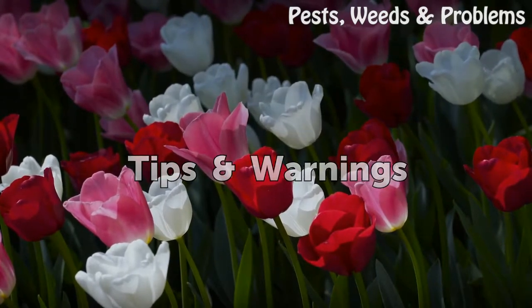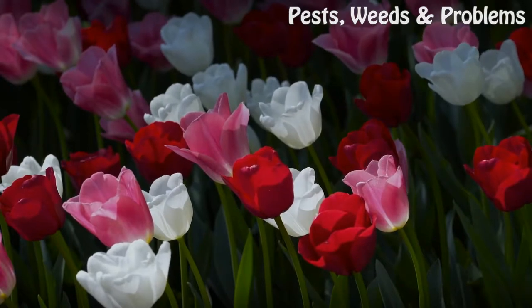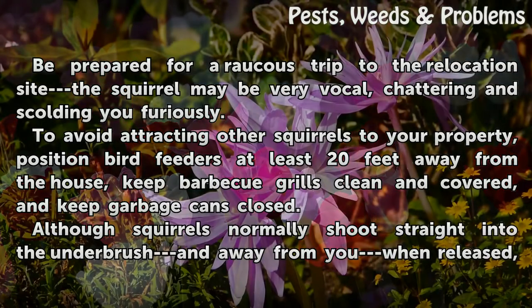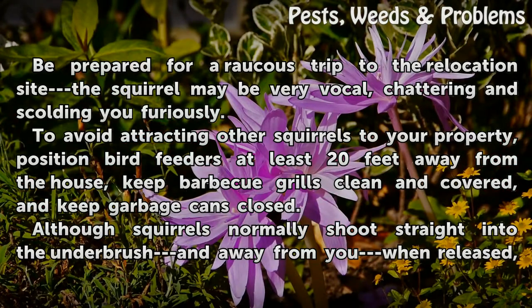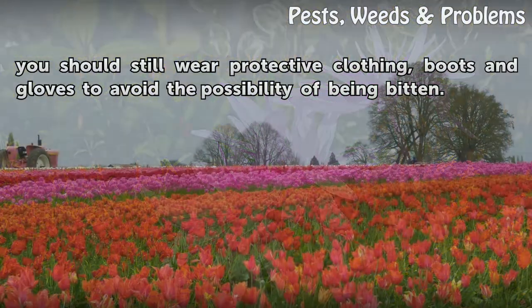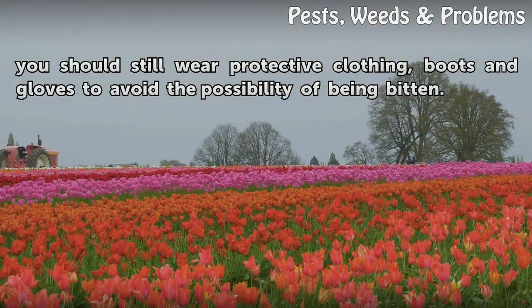Tips and Warnings: Be prepared for a raucous trip to the relocation site — the squirrel may be very vocal, chattering and scolding you furiously. To avoid attracting other squirrels to your property, position bird feeders at least 20 feet away from the house, keep barbecue grills clean and covered, and keep garbage cans closed. Although squirrels normally shoot straight into the underbrush and away from you when released, you should still wear protective clothing, boots, and gloves to avoid the possibility of being bitten.